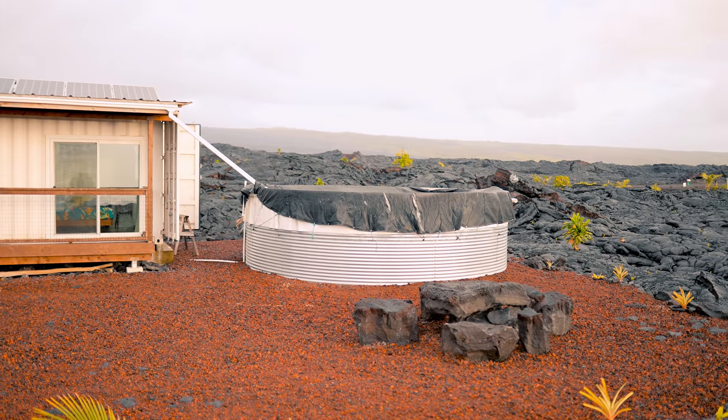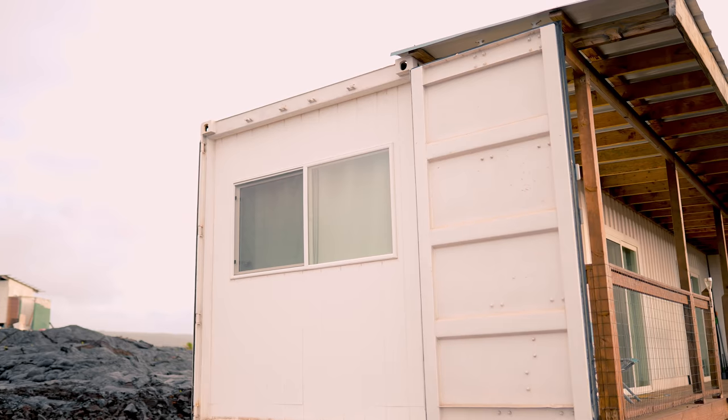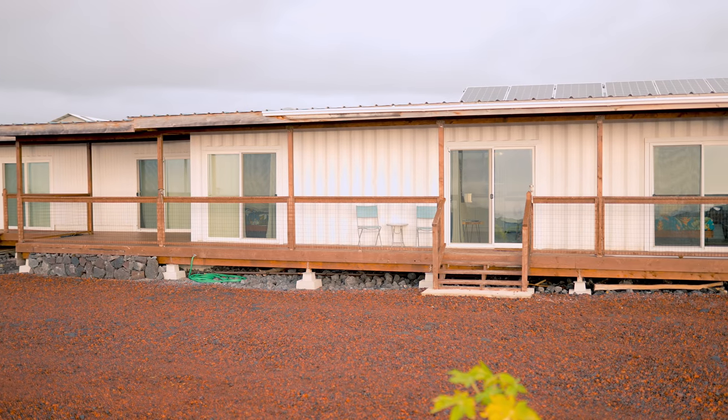It is solar powered — you can see the solar panels up on top. You might be wondering what the huge round basin is: it is not a swimming pool. This is where they collect water for the home; it goes through systems to purify it. This is a totally off-grid unit.